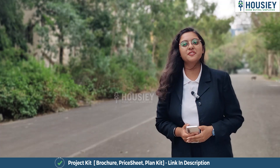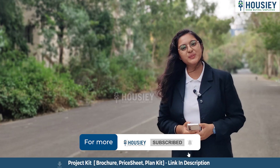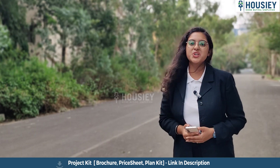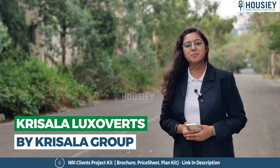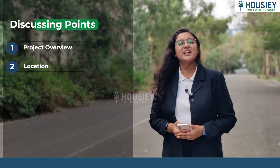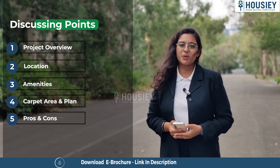Hello everyone, I am Jethal from HAUSI and I welcome you all to the third episode of HAUSI's new series, Project Summary in 152nd. Today in this episode we will be talking about Rizala Lakzover, which is located in Tathavide, Pune. In this video we will be discussing Project Overview, Location, Amenities, Carpet Area and Plans, and Pros and Cons.